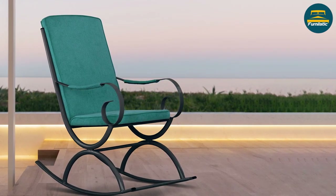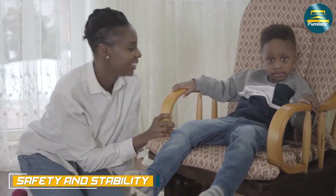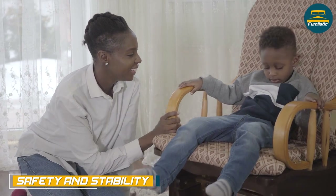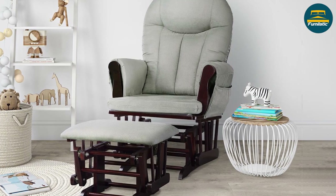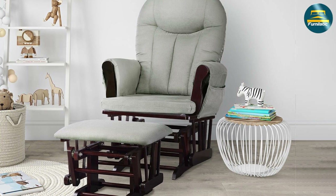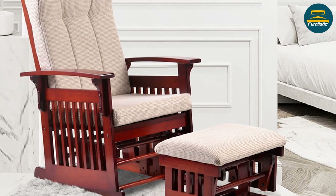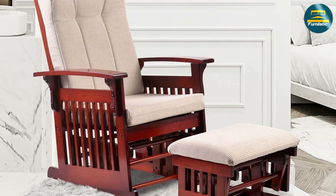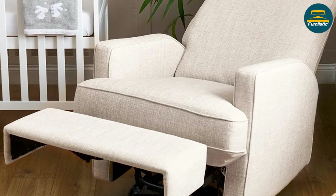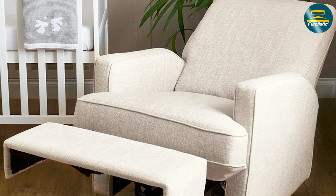Both glider chairs and rocking chairs can be safe and stable if they are designed and manufactured properly. However, glider chairs are generally considered to be safer than rocking chairs, especially if you have young children or pets in your home. Because glider chairs move in a linear motion rather than an arcing motion, they are less likely to tip over. Additionally, many glider chairs come with locking mechanisms that allow you to keep the chair in place when not in use.